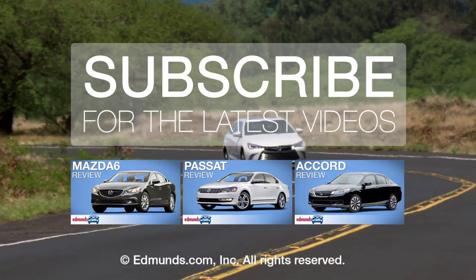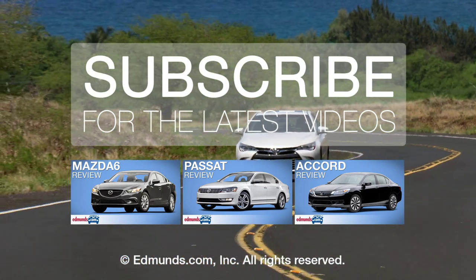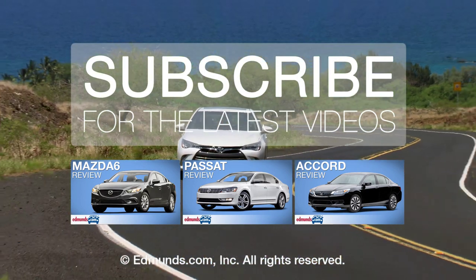The 2015 Toyota Camry is already on sale, but stay tuned for a complete review once we get one here on the mainland, and let us know what you think about it.